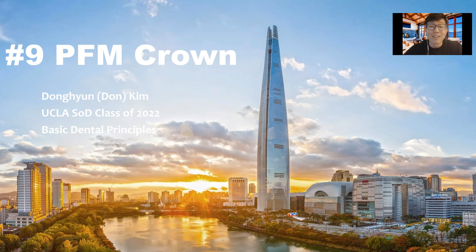Hello, everyone. My name is Don. I'm a third year at UCLA School of Dentistry, and I will be lecturing to you guys about PFM crowns today. I'm very grateful to Basic Dental Principals at UCLA for giving me this opportunity to create this slideshow and lecture to young, bright minds like you guys, pre-dental students, and also to Dr. Morgan for all of his tips on making this presentation accurate.